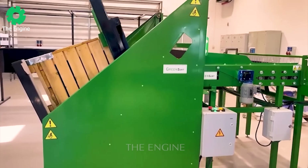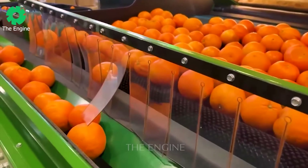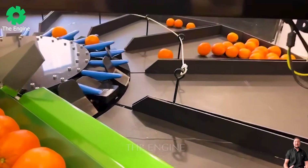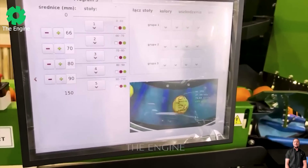The GreenSort Vision Orange sorting machine is equipped with advanced camera technology for a great experience. The ability to sort by diameter and colour helps create high quality, delicate products that do not damage the fruit.